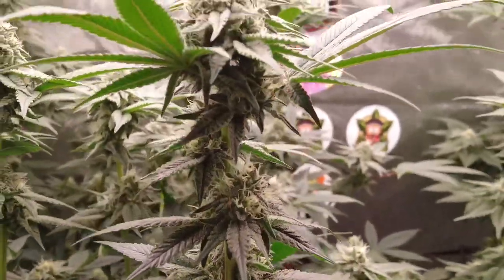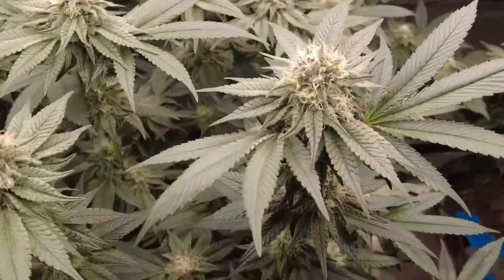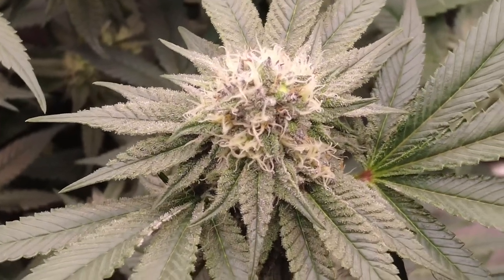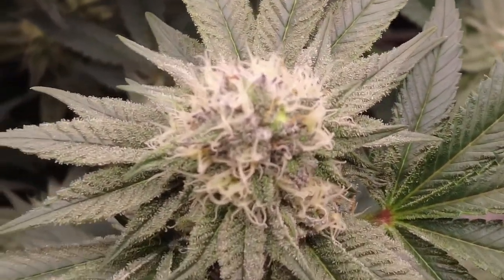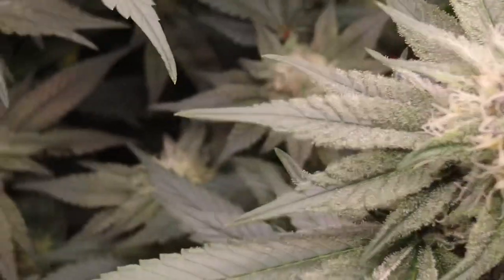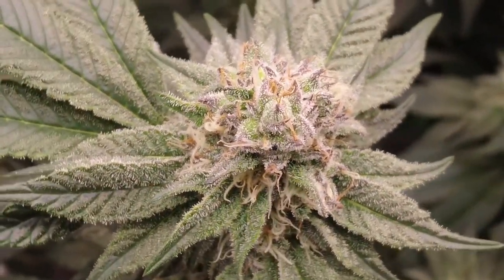We weren't getting a smell off of these cherry pot pies the last couple of weeks, but just a few days ago I was able to get a smell off of them. It's very, very, very close to the other tent where we're running the banana cream pie. And look at that right there — that little green piece on top of that bud. I feel like that might be a seed.